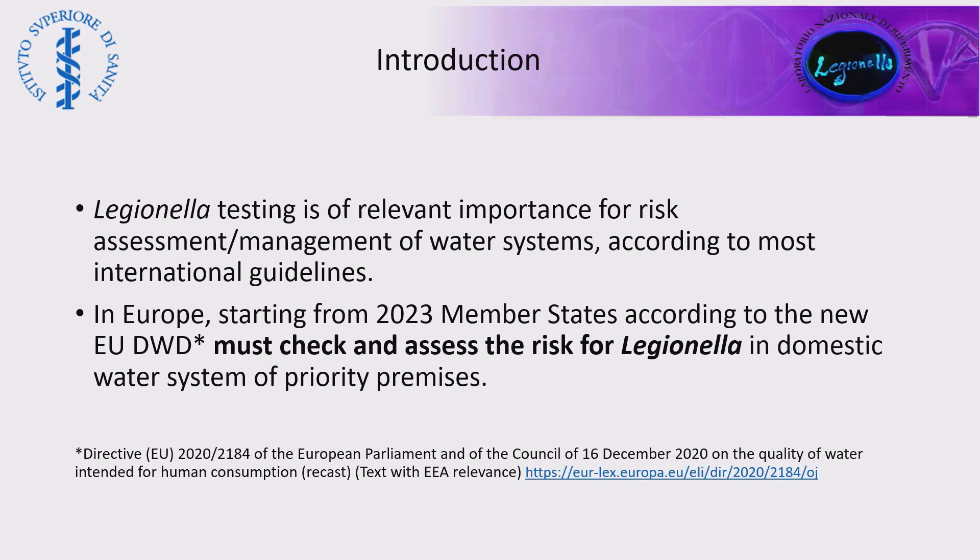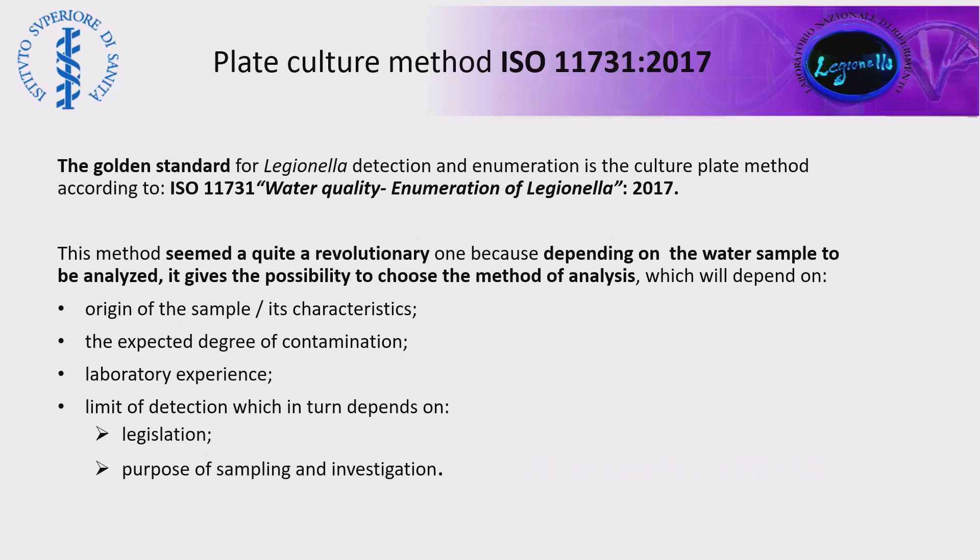On Friday, we will have a session dedicated to this topic, where we will show how different member states have transposed these guidelines. As Michelle mentioned before, the gold standard for Legionella detection and enumeration is still the culture plate method, according to ISO 11731.